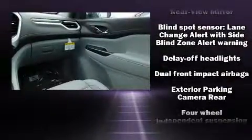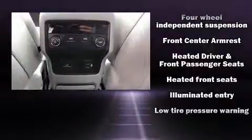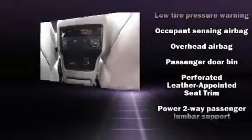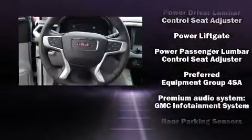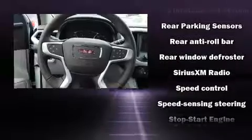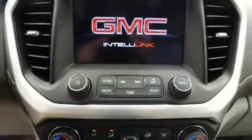Passenger security is always assured thanks to various safety features such as head curtain airbags, front and side impact airbags, traction control, brake assist, a security system, OnStar, and four-wheel disc brakes with ABS. For added security, Dynamic Stability Control supplements the drive train.